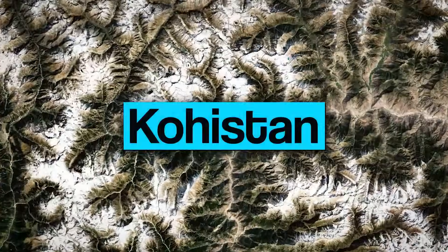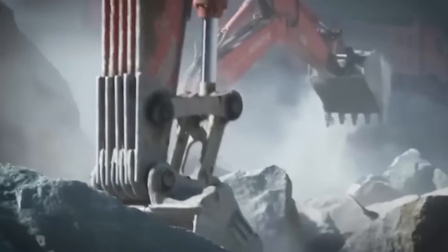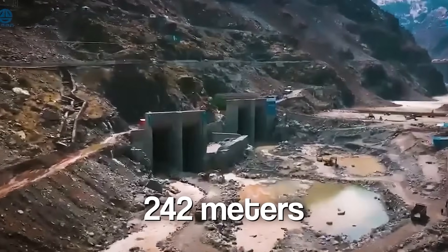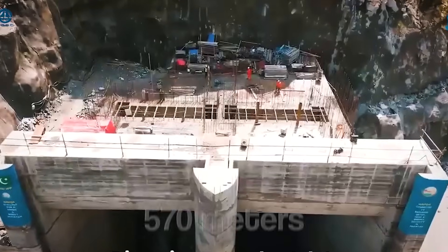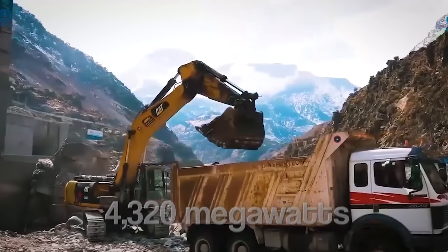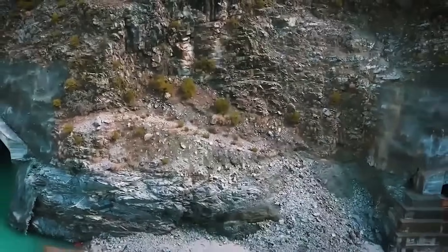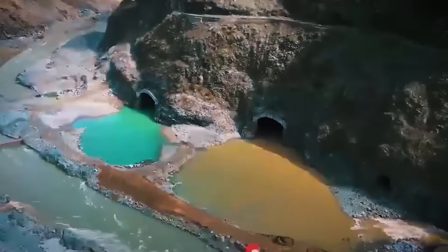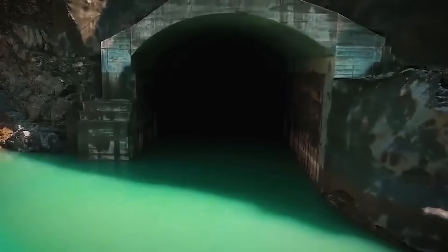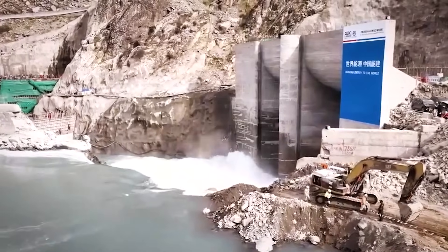On the roaring Indus River in Kohistan, Pakistan is building one of the tallest roller-compacted concrete dams in the world. The Dasu Hydropower Project stands at 242 meters high, with a crest length of 570 meters — a true engineering masterpiece designed to produce 4,320 megawatts of electricity. This dam will hold back a reservoir stretching 73 kilometers, with a gross storage capacity of 1.4 billion cubic meters of water, enough to generate 21 billion kilowatt-hours of energy annually once both stages are complete.